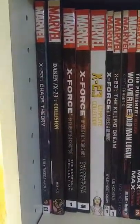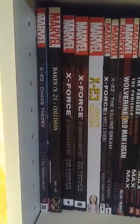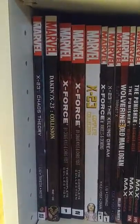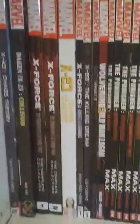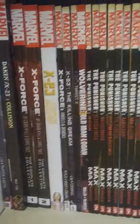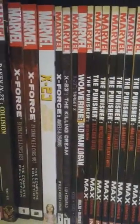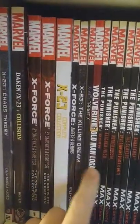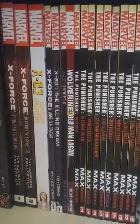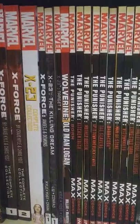Got X-23 Chaos Theory — I'm a big X-23 fan. Daken — I don't really like Daken that much though. Daken, X-23 Collision, X-Force Volume 1 and 2, X-23 The Complete Collection. These are duplicates I have because I got the bigger books. X-23 The Killing Dream, X-23 Target X, Wolverine Old Man Logan.